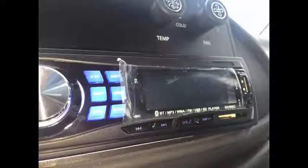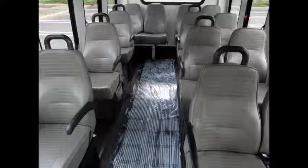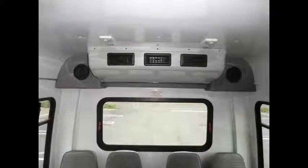AM FM CD stereo radio with 4 speakers. Fire extinguisher and stainless steel entrance rails. Comfortable gray vinyl seating with seat belts, armrests, and grab handles for 14 passengers. The gray vinyl seats are in excellent condition, as well as the rest of the cabin. High capacity dual air conditioning and heating.